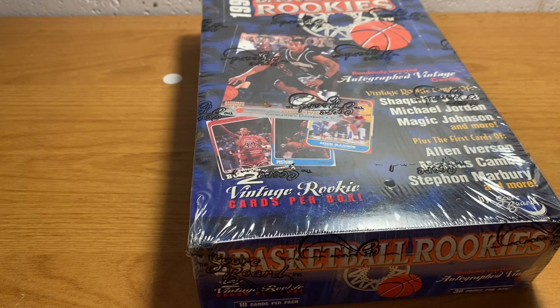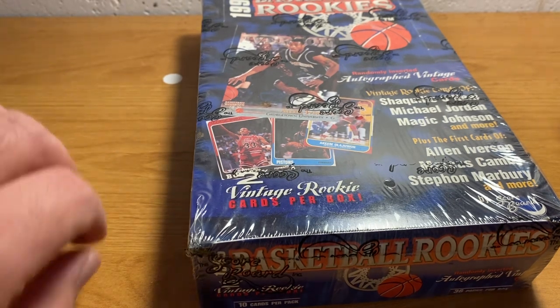Hey sports fans, ASMR Sports here. Today I'm chewing on some gum, as usual.